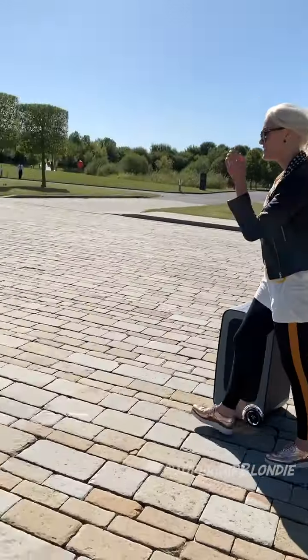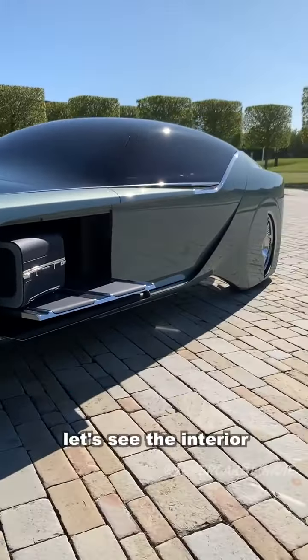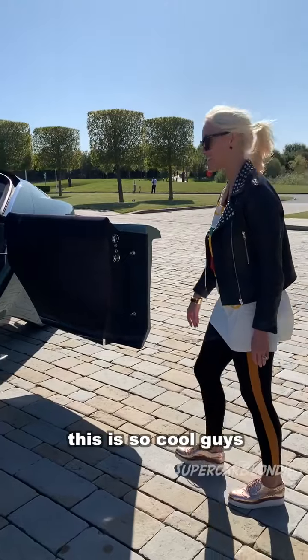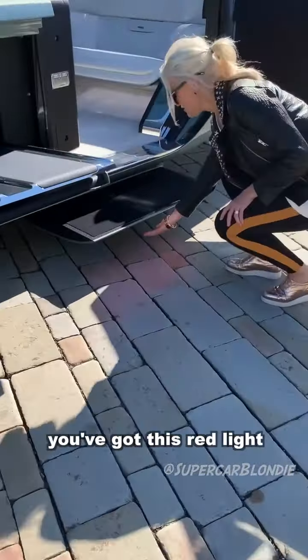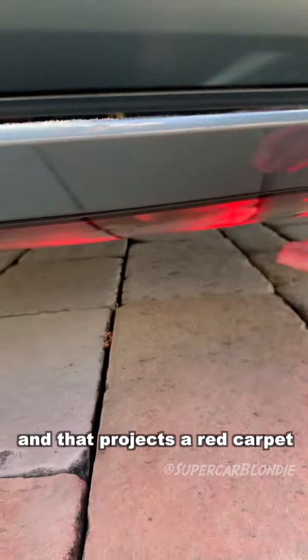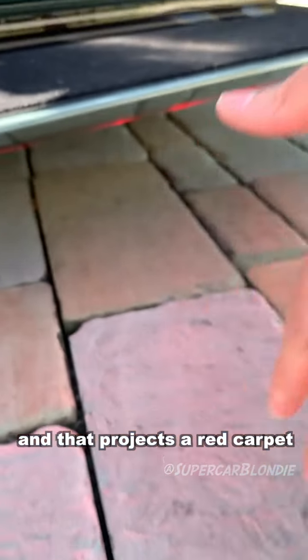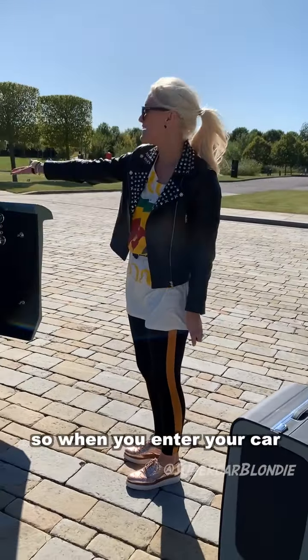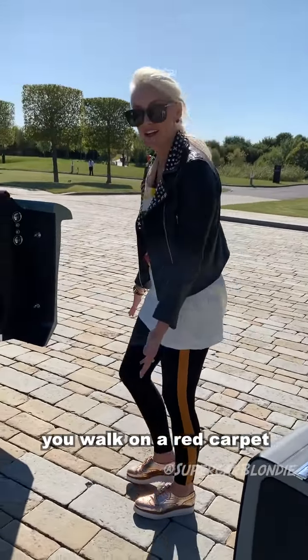It stays upright, just like on the wheels. You can see the interior. This is so cool, guys. Look at this — you've got this red light running along the bottom of the step, and that projects a red carpet all the way out here. So when you enter your car, you walk on a red carpet.